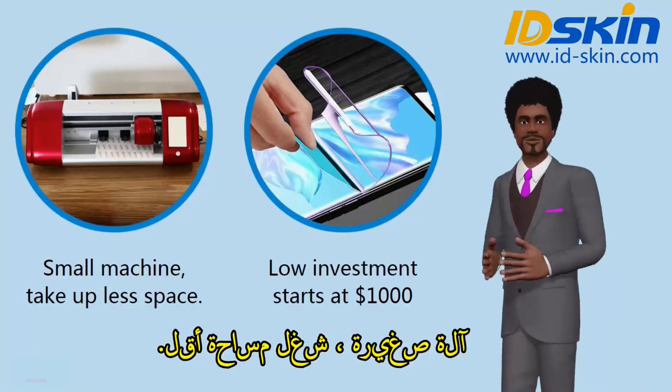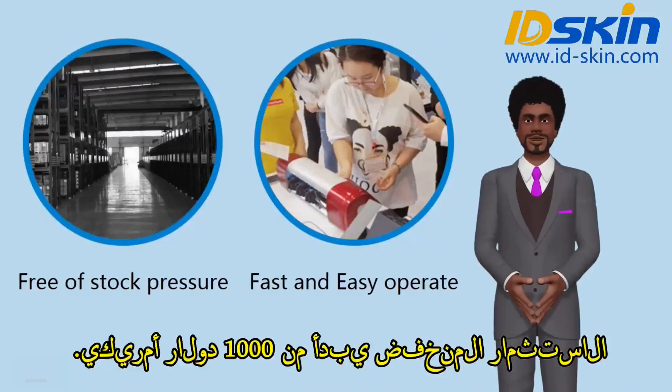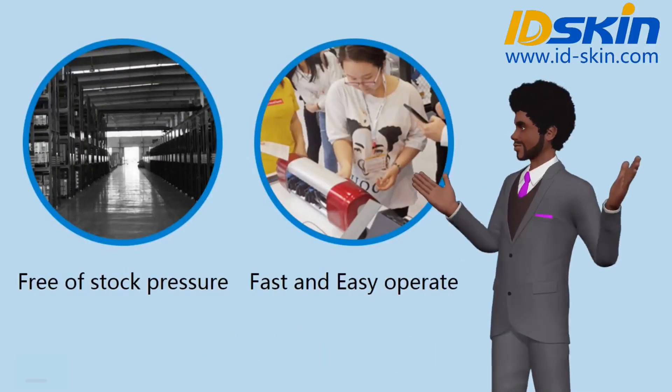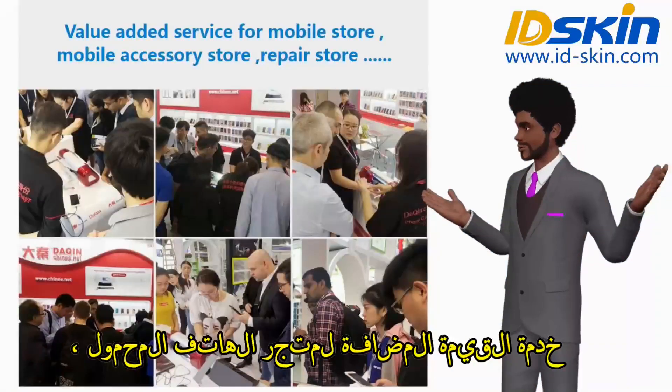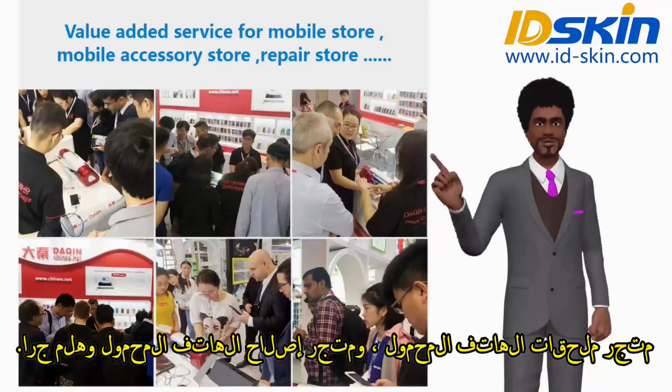Small machine, takes up less space. Low investment starts at $1,000, free of stock pressure. Fast and easy to operate. Value-added service for mobile stores, mobile accessory stores, mobile phone repair stores and so on.